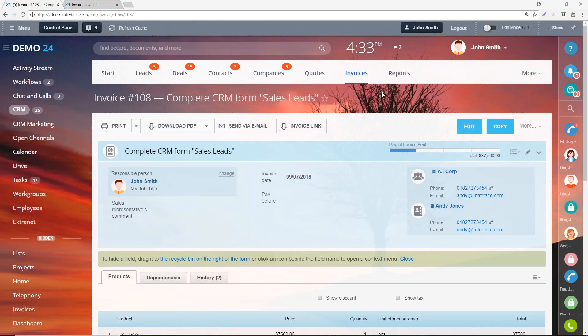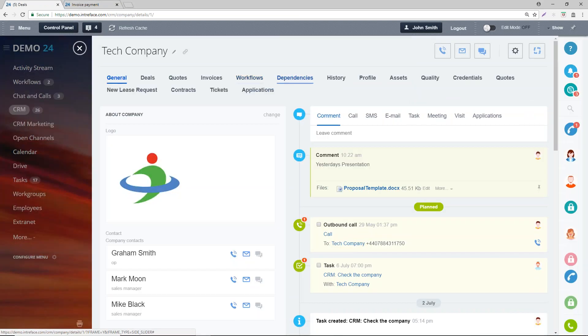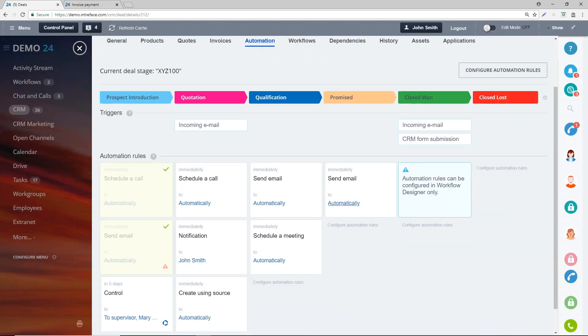Let's click back into the deal and look at the automation. If you've got a trigger — say an incoming email or a form submission — this will move the deal to that stage. None of the actions in other stages will be performed when the trigger fires. Only the series of actions below the trigger in that specific stage would be performed. So the trigger updates to that stage and performs only that final action, not the ones in between.